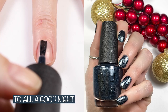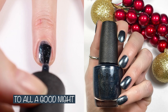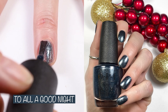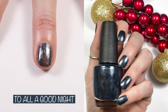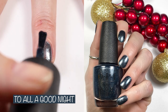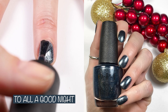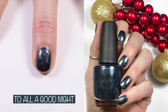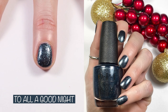Here we have To All A Good Night — this is a beautiful two-coater. OPI's website says: party until the ball drops with this shimmery midnight blue. It's gorgeous. I compared it to Orly In the Moonlight from the Orly Holiday 2020 collection, and I also show a comparison to Zoya Meredith, Zoya Istie, and Essie Broom with a View.